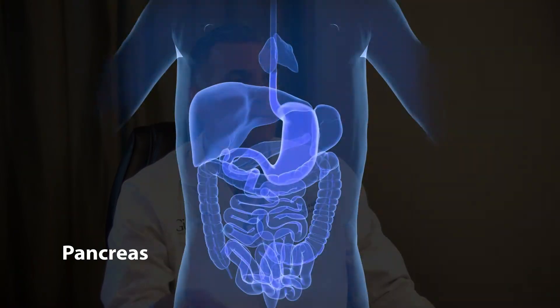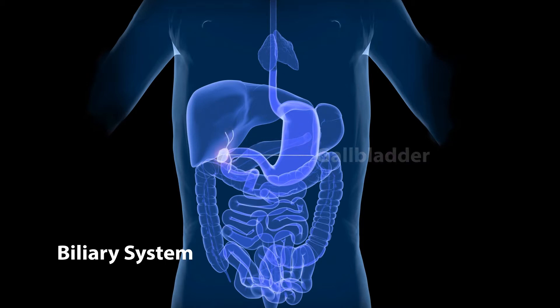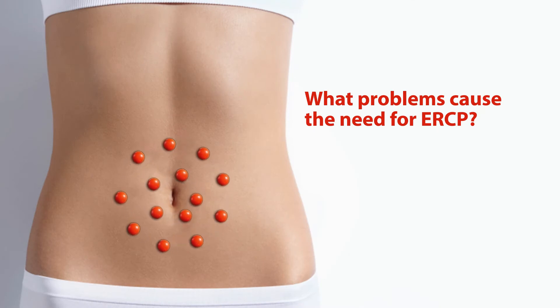Another thing that I do is called ERCP, which is a more technically difficult endoscopic examination of the pancreas or the drainage system of the liver, the biliary system, including the gallbladder. The most common examples are gallstones that have migrated out of the gallbladder and into the bile ducts.